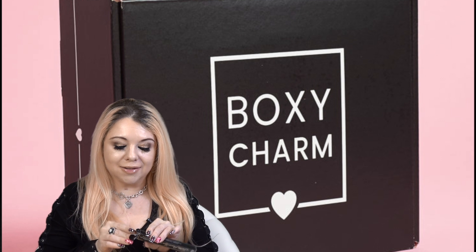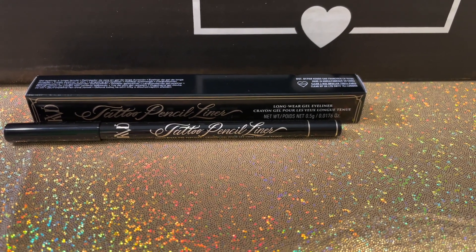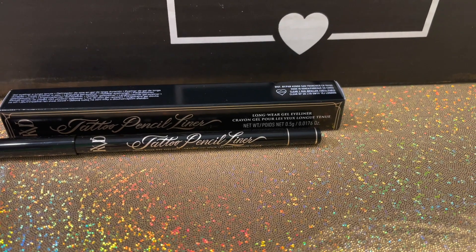The next thing I pulled out is by KVD — the Tattoo Pencil Liner, long-wear gel eyeliner in Trooper Black. I can never have too many black eyeliners since I use eyeliner pretty much daily and black is my color of choice. It's retractable, which I love — no sharpening needed. 'An ultra-smoothing, transfer-resistant gel pencil eyeliner with iconic waterproof all-day wear. Sets fast to lock in place on lids and waterline — highly pigmented, versatile, easy to use.' This retails for $22.